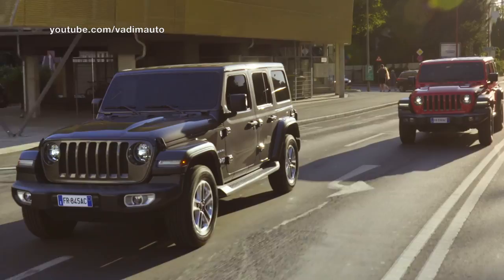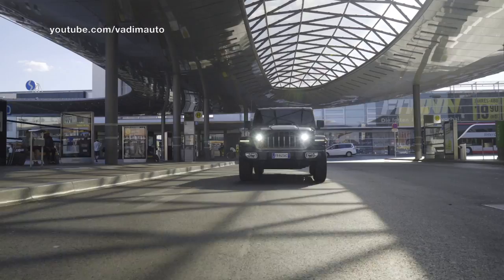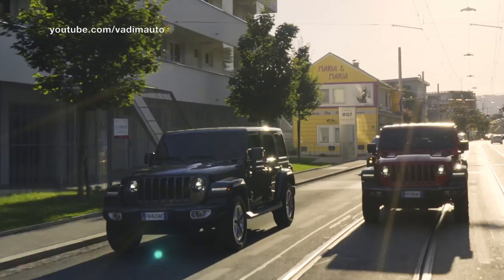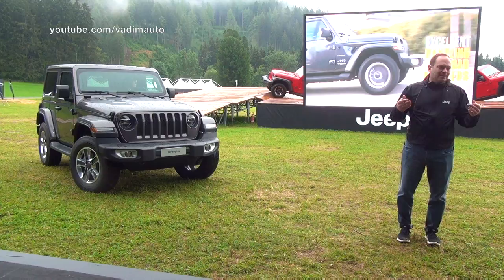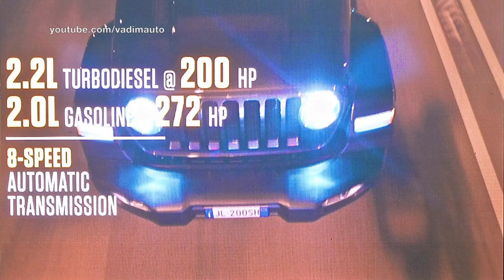Our new engines and transmissions have been built and designed with all scenarios in mind. Two new engines: a 2.2-liter turbo diesel at 200 horsepower and a new 2.0-liter gas engine at 272 horsepower, both paired with an eight-speed automatic transmission.